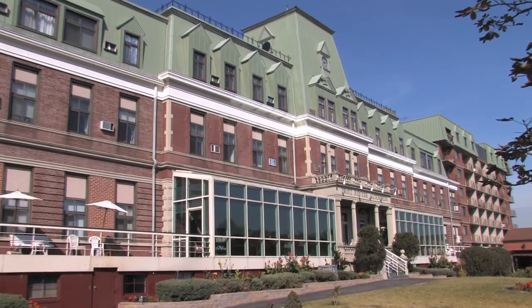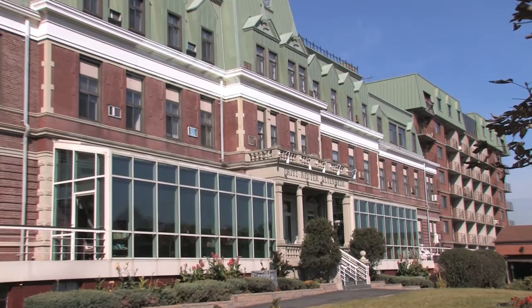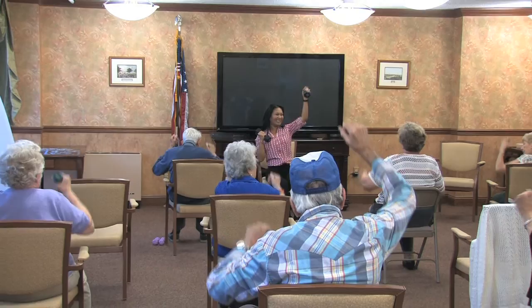Fritz Reuter Life Care Retirement Community is a not-for-profit retirement facility established in 1897. We pride ourselves in taking care of all of your needs and our staff always goes the extra mile.